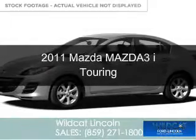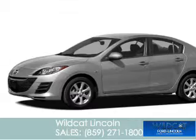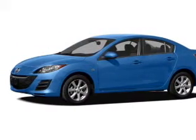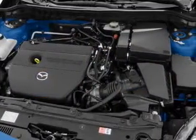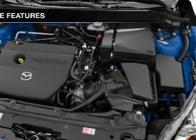This is a used 2011 Mazda 3, powered by front-wheel drive, a 2-liter, 4-cylinder engine, and a 5-speed automatic transmission. Great fuel efficiency saves you money by requiring fewer trips to the gas station.